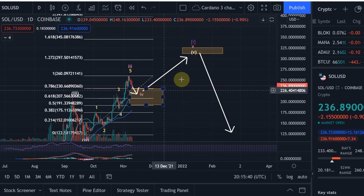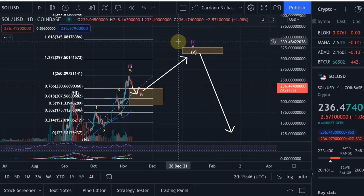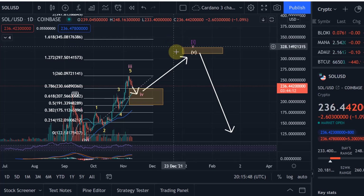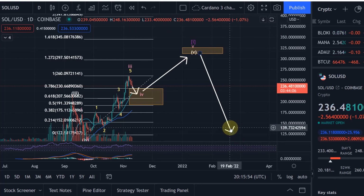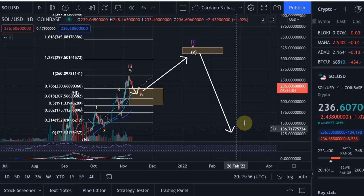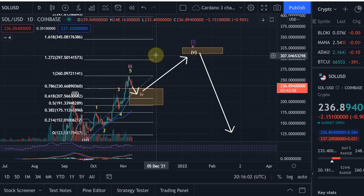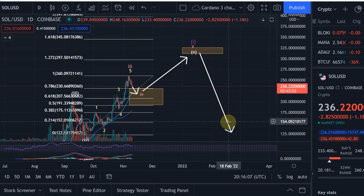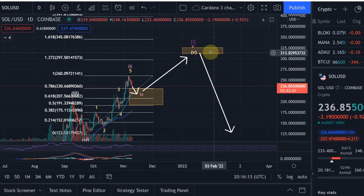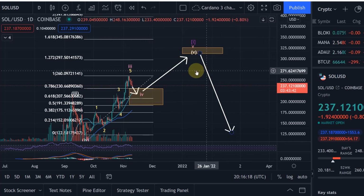It would still make sense for the price to go up once more in this move. Bitcoin also needs to correct once more, which aligns well with the Bitcoin Elliott Wave count and would provide more energy to move up into new all-time high areas within this bull market. If we go up too fast, the bull market will be over quickly; another correction gives us the possibility to move up even higher. Hopefully you liked this Solana update — if so, please smash the like button and subscribe. Thanks for watching!